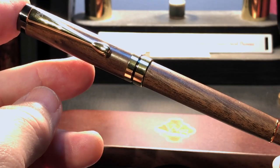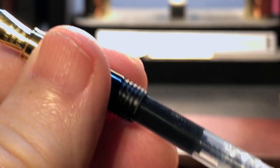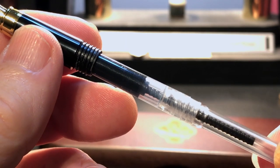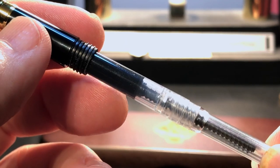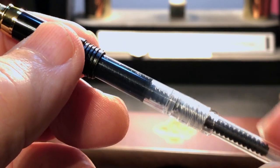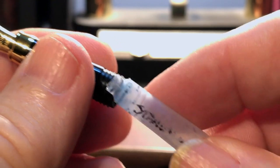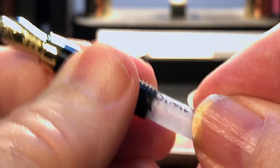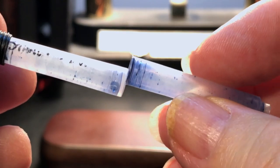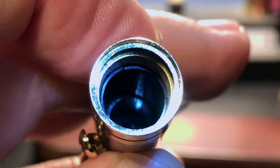The section unscrews and there is the supplied standard international converter, again with all the hallmarks of an inexpensive Chinese origin. I wouldn't lose this converter though, as it is not generic — it is very slim to fit the narrow channel inside the barrel. The pen will accept standard international cartridges, but it won't accept two cartridges piggybacked inside the barrel.